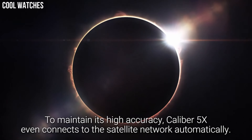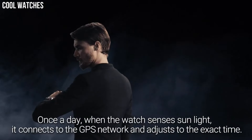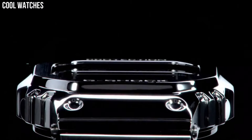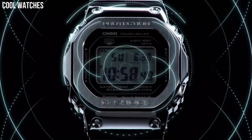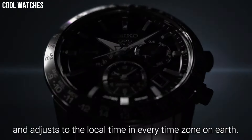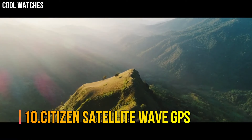Hello everyone, today I am going to show you the top best solar power watches for men based on specifications. Solar power watches are timepieces powered by solar energy. Instead of using batteries or winding mechanisms, they use photovoltaic cells to convert light energy into electrical energy that powers the watch's movement and features.